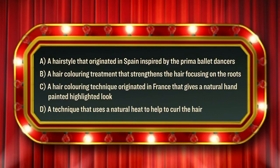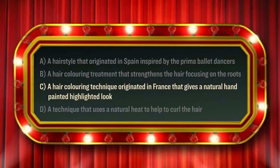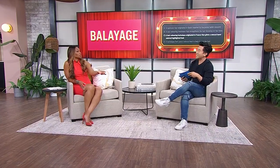Question number two: balayage has nearly 30 million hashtags on Instagram. What does the term balayage actually mean? Is it A, a hairstyle that originated in Spain inspired by prima ballet dancers; B, a hair coloring treatment that strengthens the hair focusing on the roots; C, a hair coloring technique originated in France that gives a natural hand-painted highlighted look to the hair; or D, a technique that uses natural heat to help curl the hair? I'm going to go with B. That's not right — the answer is C, a hair coloring technique originated in France. Balayage means to sweep the color onto the hair. It's a very gradient look, a huge technique, and it's not going out of style — it's here forever.